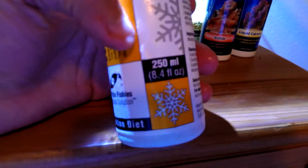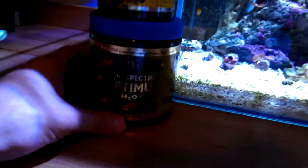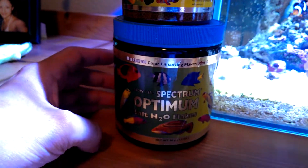How many ounces is it? There it is — 8.4 ounces. The food that I'm using is Spectrum. The best food out there, in my opinion.